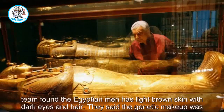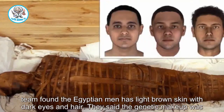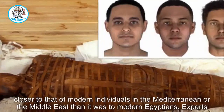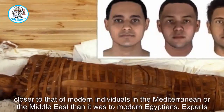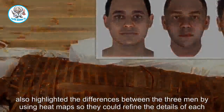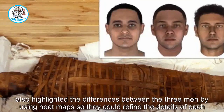The team found the Egyptian men had light brown skin with dark eyes and hair. They said the genetic makeup was closer to that of modern individuals in the Mediterranean or the Middle East than it was to modern Egyptians. Experts also highlighted the differences between the three men by using heat maps so they could refine the details of each individual.